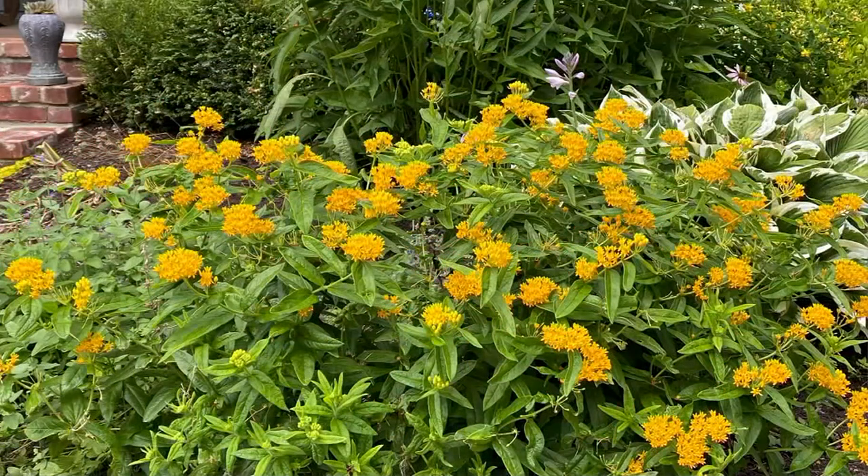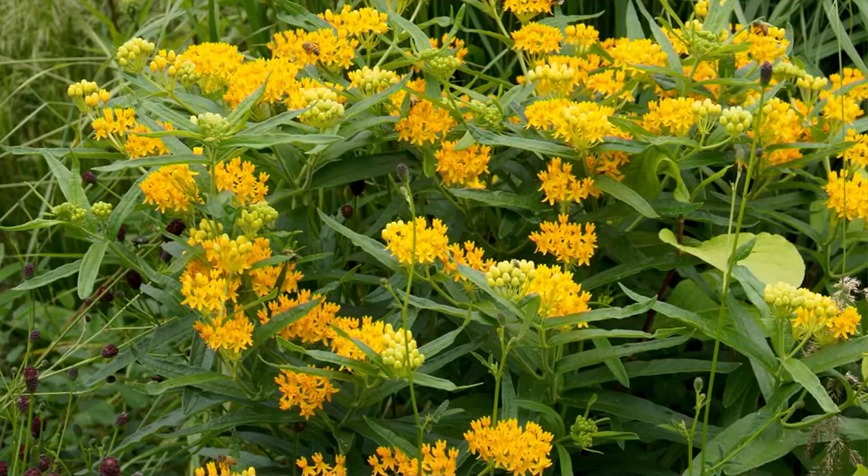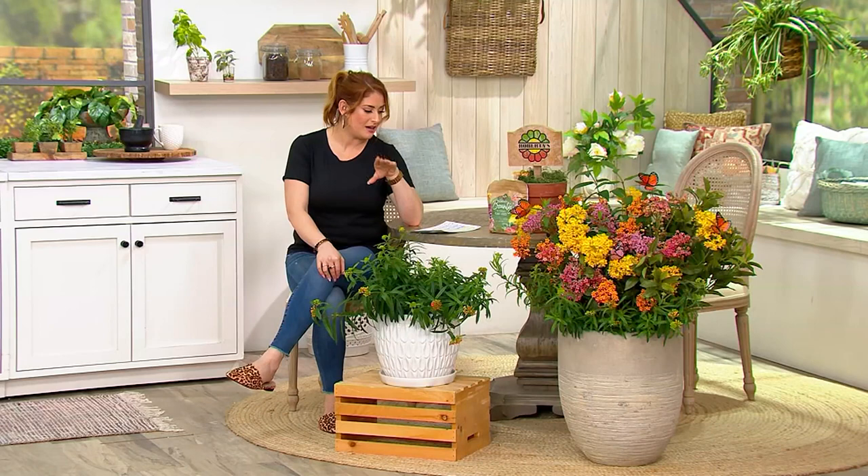Let's save the monarchs! It's M89781, on sale for $35.98 — $11.99 gets it home. It's called the six-piece native asclepias butterfly bouquet plants. You'll receive six actively growing plants, each in two-and-a-half inch pots: two orange, two white, and two pink.